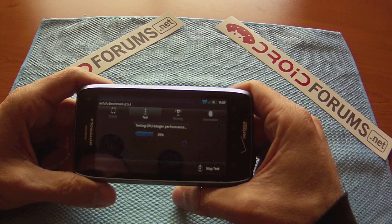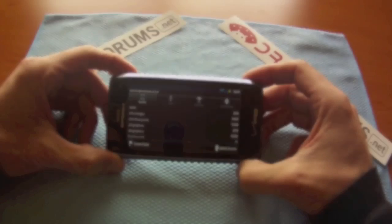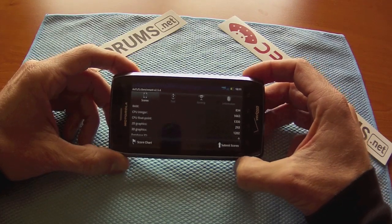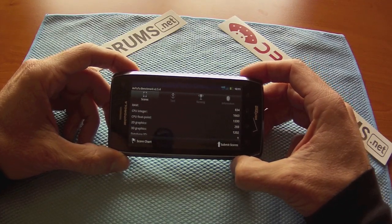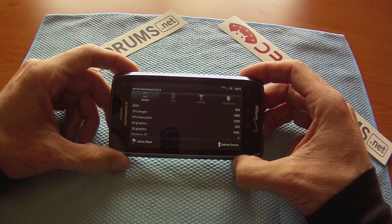So we're going to let this sucker run through and then we'll give you the results as soon as it's done. Here we are — we just wrapped up with the test. Here are the scores: RAM is at 834, CPU integer is 1663, CPU float point is 1330, 2D graphics 293, 3D graphics at 1202.